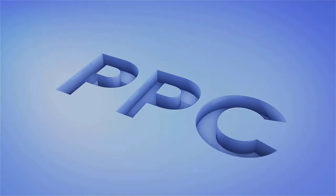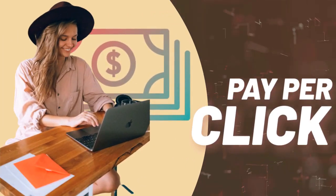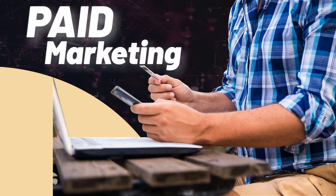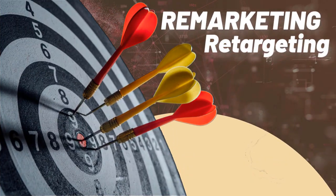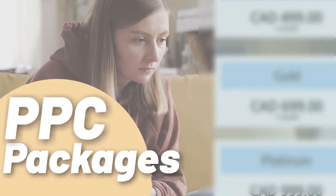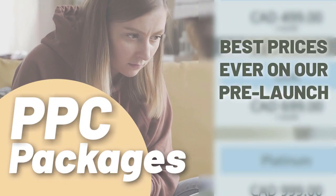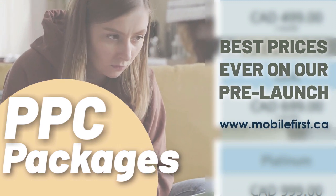PPC — pay-per-click, paid marketing, remarketing, retargeting, pay-per-call, and PPC packages. Best prices ever on our prelaunch — check it out at mobilefirst.ca.